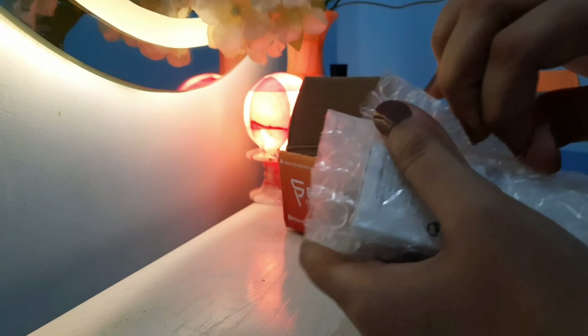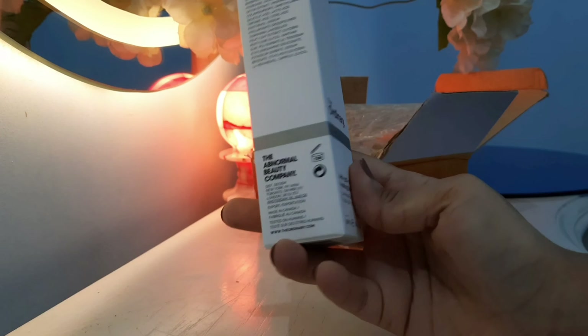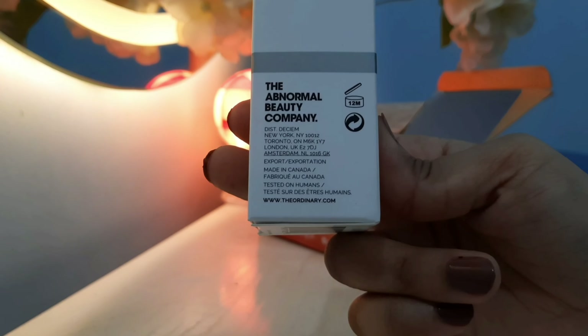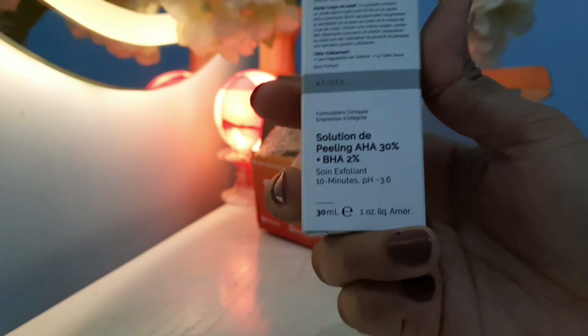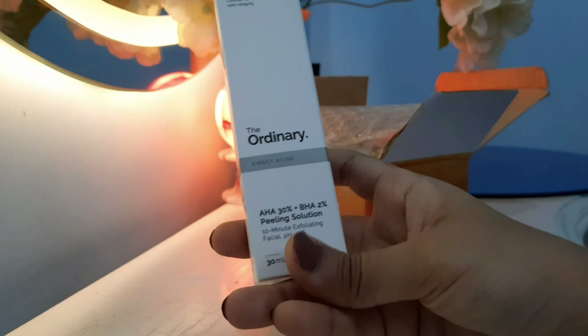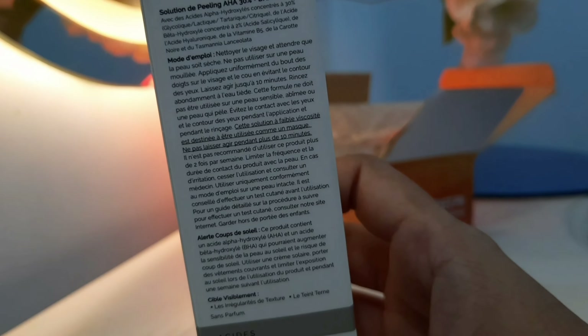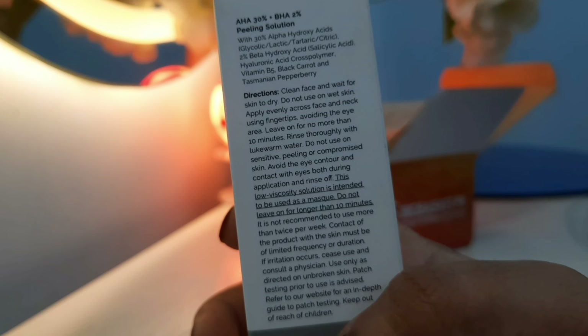The most important thing about this product is that you clearly know what the main ingredients are. There is 30% alpha hydroxy acid and 2% beta hydroxy acid. The alpha hydroxy acids can be glycolic acid, lactic acid, tartaric acid, or citric acid. The beta hydroxy acid is salicylic acid, which is stronger than AHA and works well for exfoliation — which is why the percentage is lower.